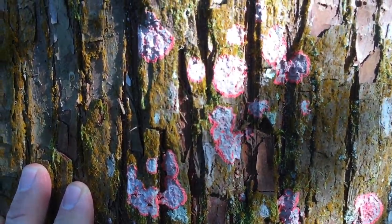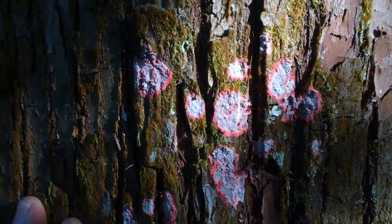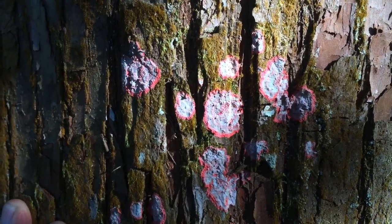Pretty cool, pretty amazing — so neat. Fluorescent pink lichen on our giant cypress trees.